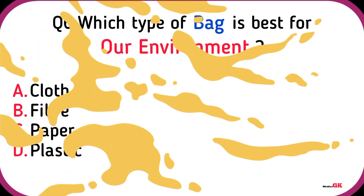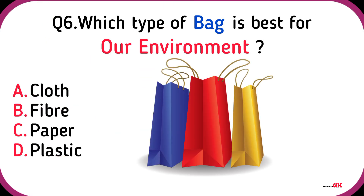Dog. Which type of bag is best for our environment?